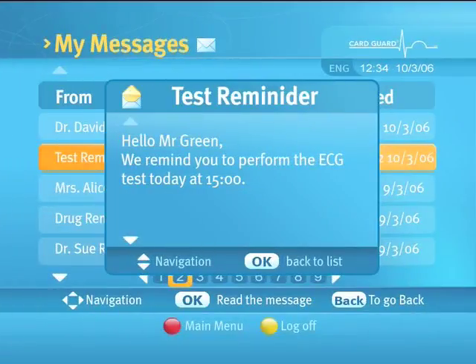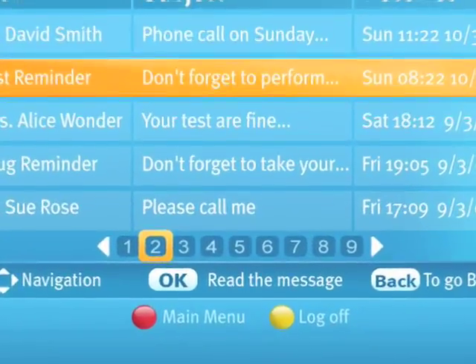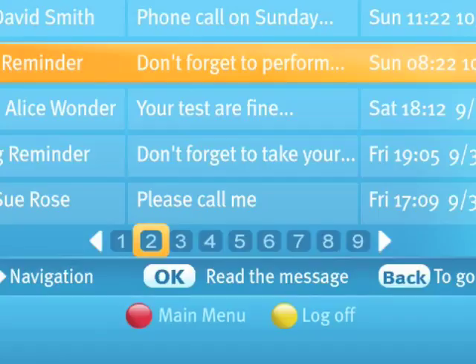Press the up and down arrows to scroll through the message. When you have completed reading the message, press the OK button to go back to the message list. The left and right arrows will move you through multiple pages.